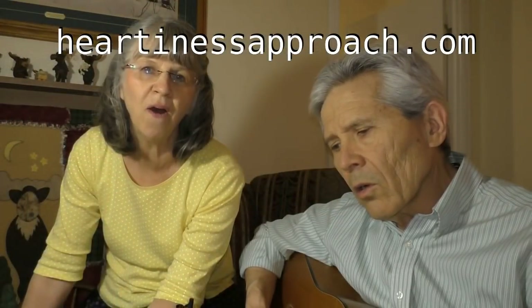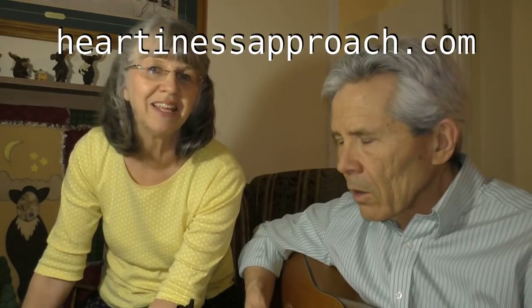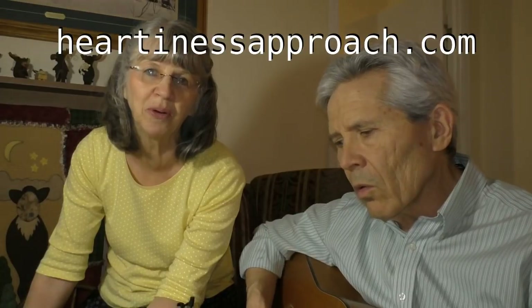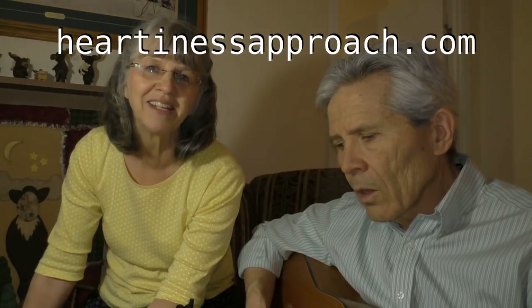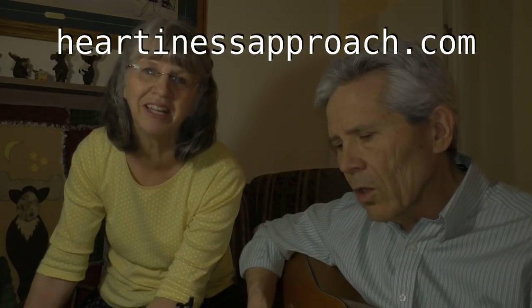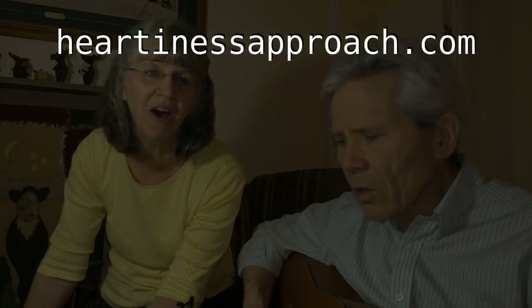Home, come on home. Ye who are weary, come home. Softly and tenderly calling. Home, come on home.